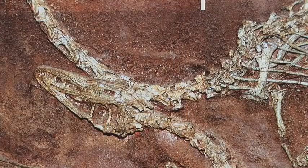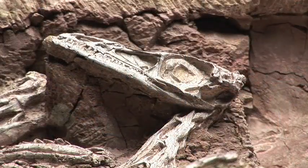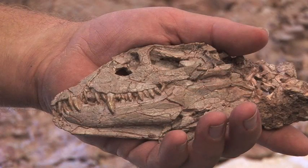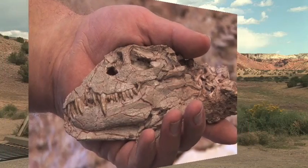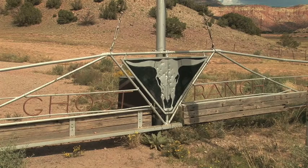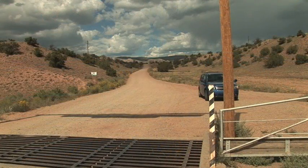Scientific research has given us a glimpse into what the late Triassic was like at Ghost Ranch in New Mexico. The Ghost Ranch Quarry is now a national natural landmark, and the Coelophysis is the New Mexico State Fossil.